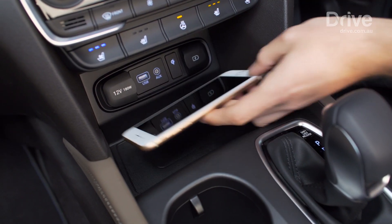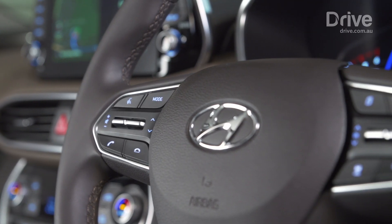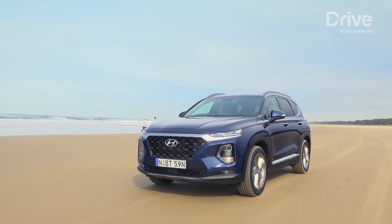Speaking of smartphones, you can also keep an eye on your car with the new Hyundai Autolink app, which provides remote diagnostics, tyre pressure monitoring, and parking management, as well as quick links to scheduled service and roadside assistance.